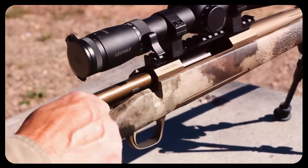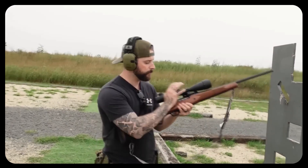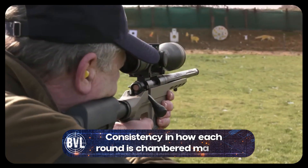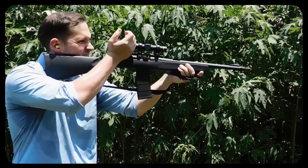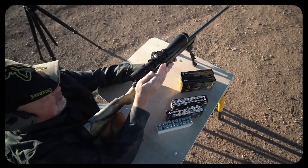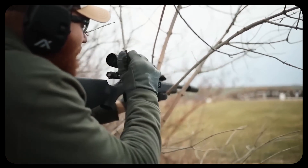Even though new models come with slick ads claiming proprietary innovations, accuracy still comes down to three basic concepts: having fewer moving parts, tighter tolerances, and rock-solid lockup. If those elements are in place, nothing else can really compete. Tolerances matter, materials matter, consistency in how each round is chambered matters. You can show me a flashy semi-auto that claims to achieve sub-MOA groups, but I'll pick a well-built bolt action any day of the week if my goal is hitting that precise point of aim time after time.